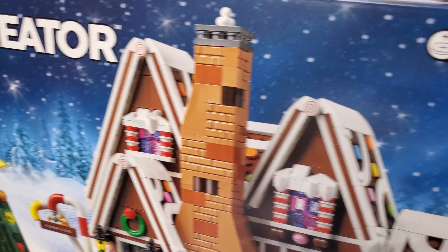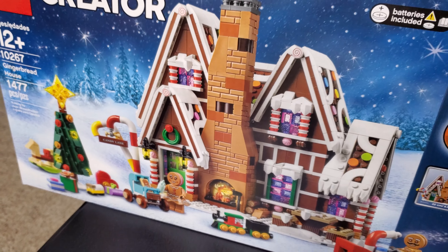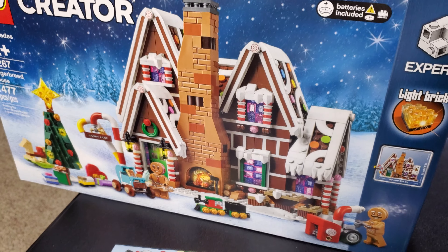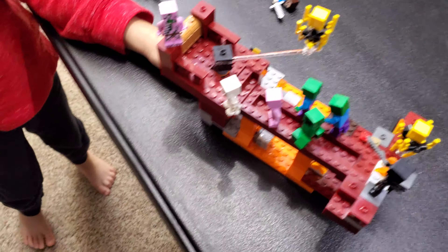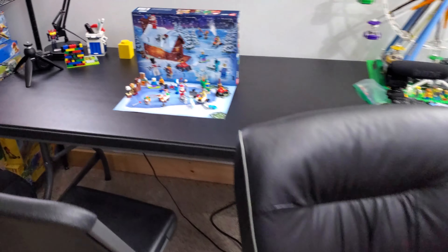We also have another big thing we're doing today right here — LEGO Creator 10267 Gingerbread House. We're gonna be working on this together as a family this morning, and I'm going to try to do a live stream this afternoon. I don't know if it's gonna be possible but we're gonna give it a shot.